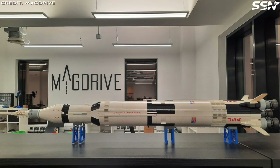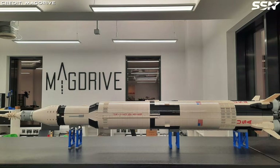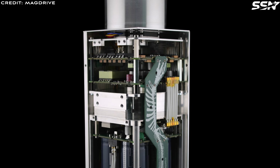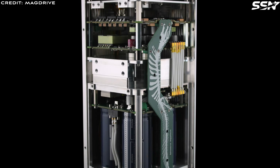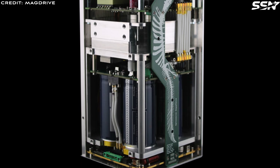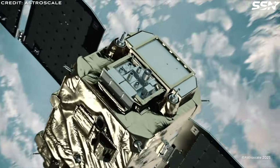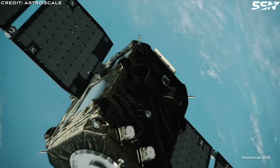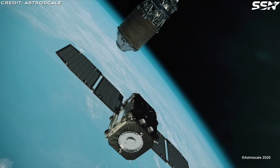One other space startup I've covered previously is MagDrive from the UK. They're working on a similar metal drive system to Newman Space, describing their system as firing plasma bullets. A plasma stream is created from metal, in the same way as a Newman drive, and is accelerated using a magnetic field to achieve a higher exhaust velocity. While these metal drive systems are great for station keeping and collision avoidance maneuvers, they don't provide the thrust for major orbital maneuvers, such as orbit raising or sending supplies to the Moon.